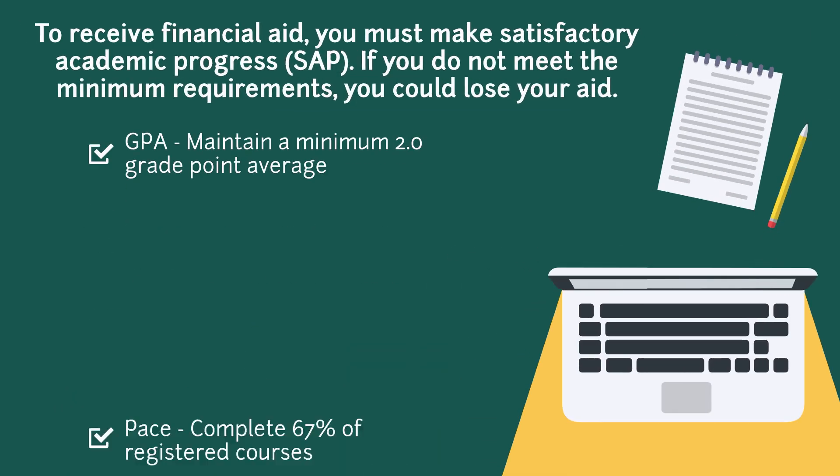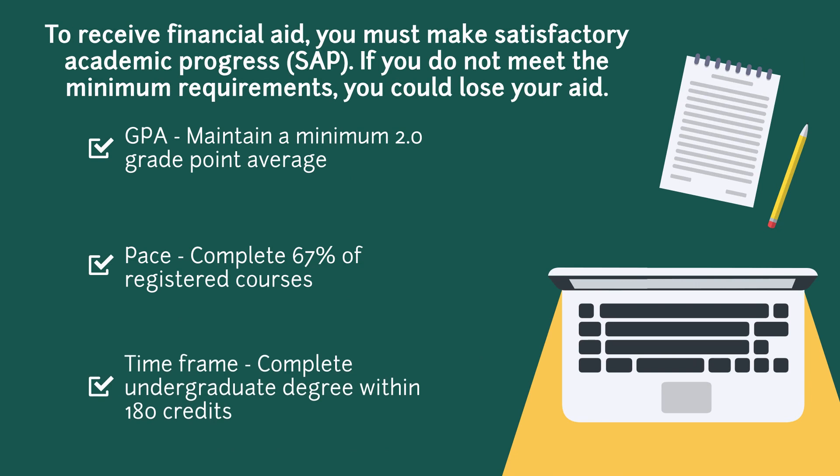To ensure that you retain aid throughout your time here at Wayne State, you must make Satisfactory Academic Progress, or SAP. SAP consists of the minimum requirements a student must meet in order to remain eligible for aid. To meet SAP, a student must maintain a minimum 2.0 GPA, complete at least 67% of their registered courses with passing grades, and complete their undergraduate degree within 180 credits. If you do not meet these requirements, you have the potential to lose your financial aid.